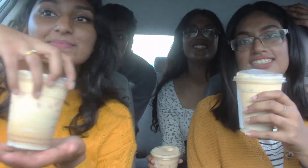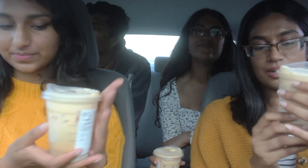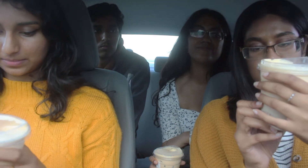Hey guys, welcome back to our channel! Today we're gonna be trying different fall drinks — these are drinks that my sister found. We're basically gonna be trying four different drinks. First one is the iced chai latte with pumpkin cream foam.